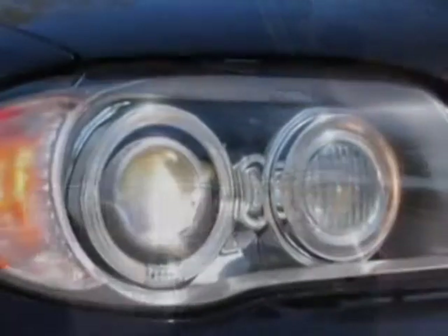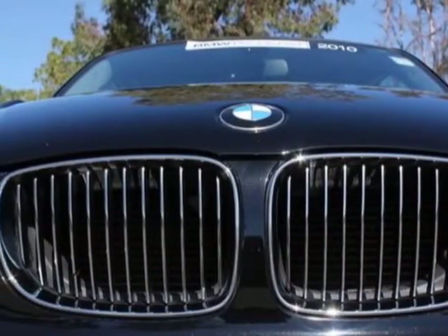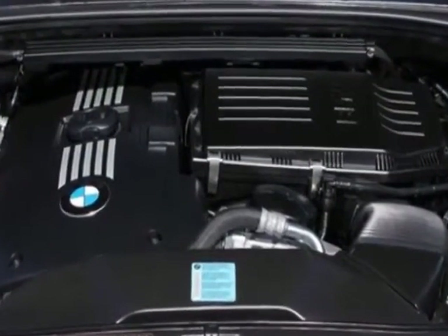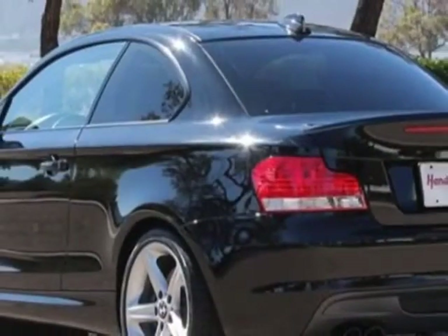For your protection, a warranty is available for this vehicle. This vehicle gets an estimated 18 miles per gallon in the city and an estimated 25 on the highway. This 1 Series boasts a 3.0 liter engine and has a 6-speed automatic transmission.